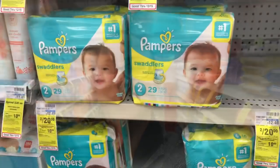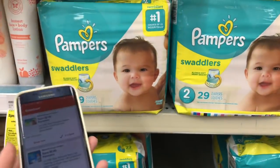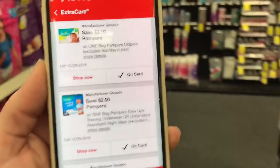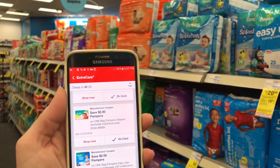This week's spend $30 get $10 Extra Care Buck deal is on baby stuff. Pampers are 2 for $20 — you want to buy two, otherwise they're $11.79 each — and you get a $10 Extra Care Buck when you spend $30. I only have one $2 off one digital coupon for Pampers, but in the app there's also an Easy Ups coupon. Get one Easy Ups and one Pampers, use both digital coupons, and it counts toward the baby Extra Care Buck.